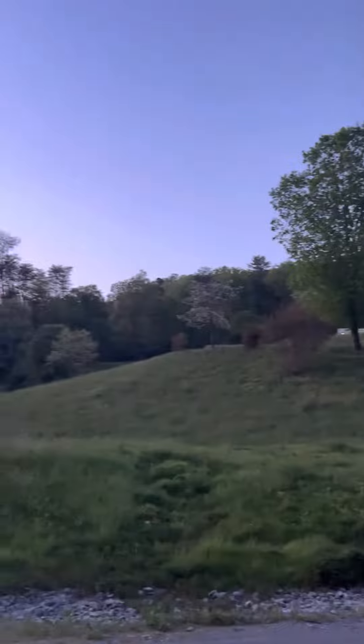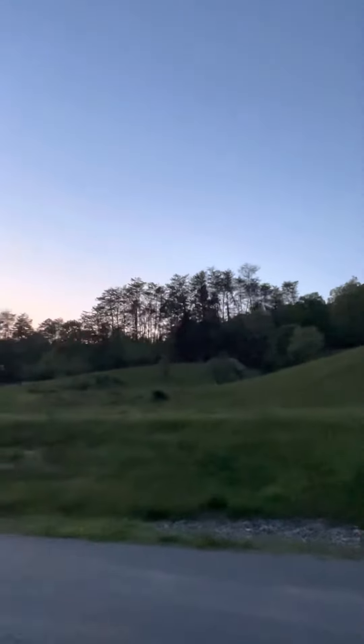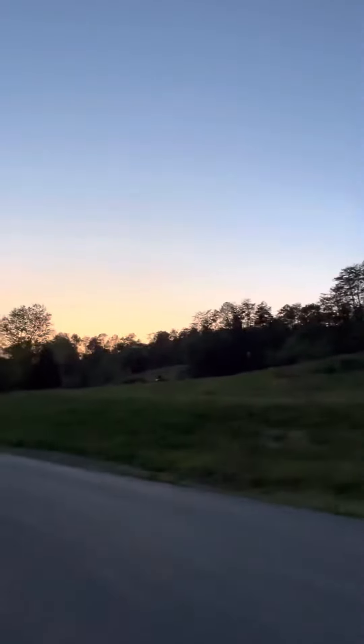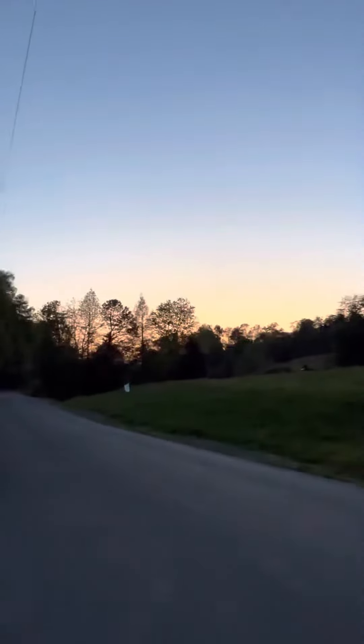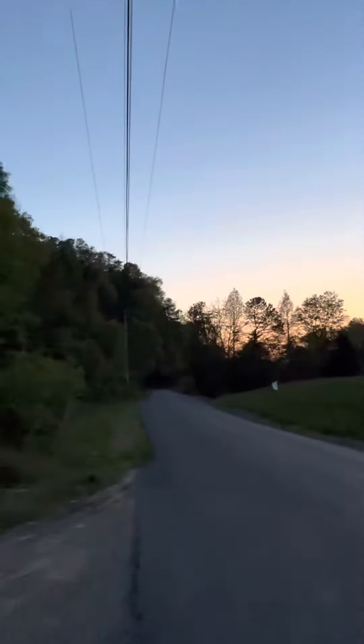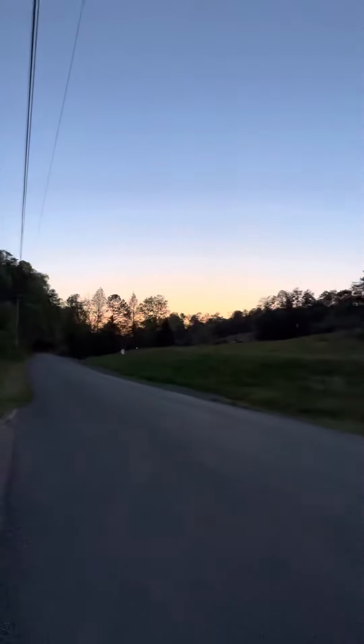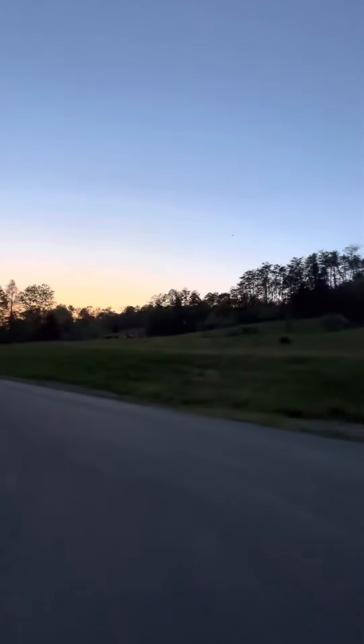I don't know what's behind the tree line — maybe it's just trees for a while. I just drove by here and thought you might like this. The location is right behind Dollywood, so it's a superb location for what you're looking to do.